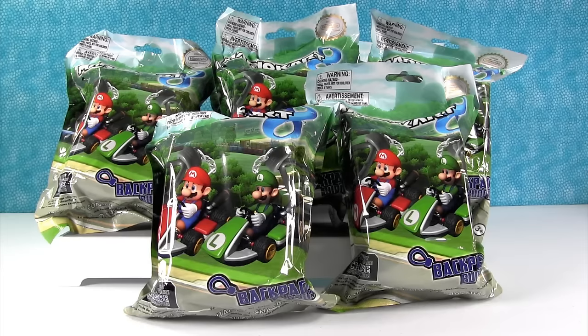Hey guys, it's Shannon. And Paul. And Mario. And Luigi. Mario Kart.